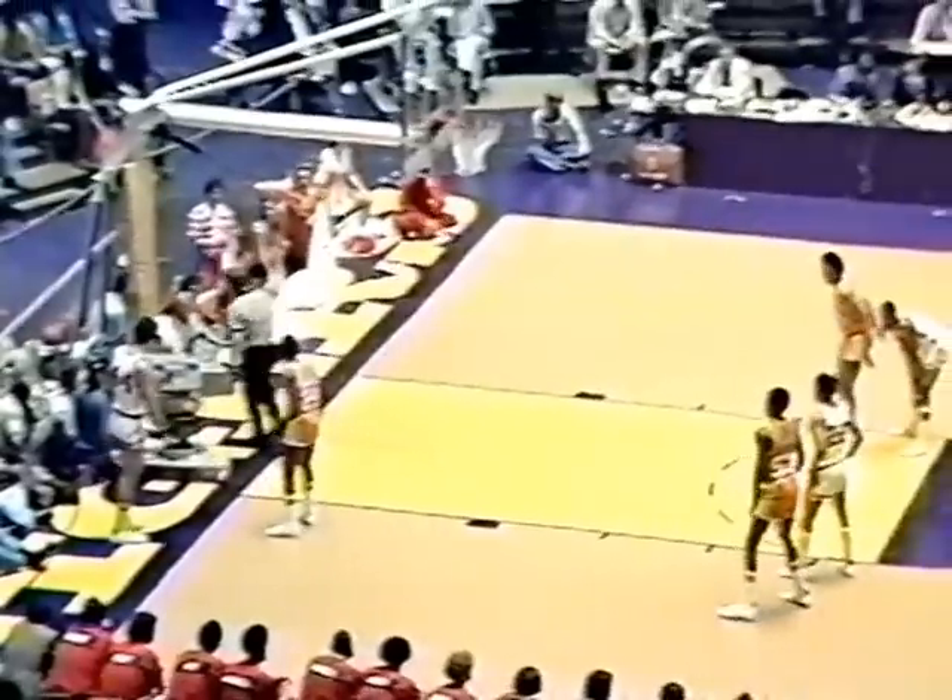They're pressing full court now — that's the fourth defense Tennessee has used and the game is only four minutes old. Burns helping out in backcourt. That's the man they want with the ball: Williams.